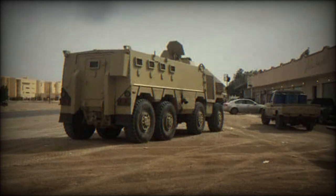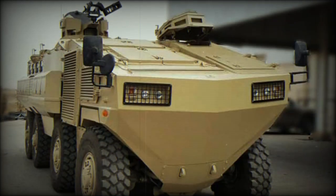This APC can also be fitted with a two-man Scimitar turret armed with a 30mm cannon and coaxial 7.62mm machine gun. There were even projects to install a 105mm gun turret on the Al-Maird, making it a wheeled fire support vehicle.